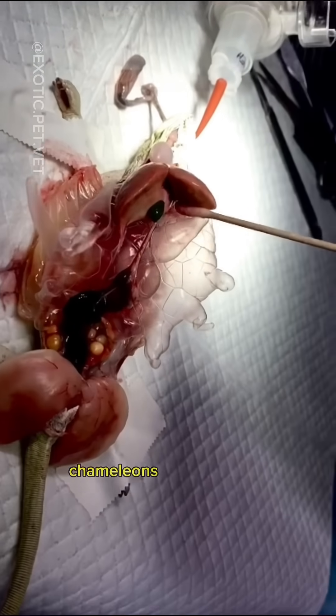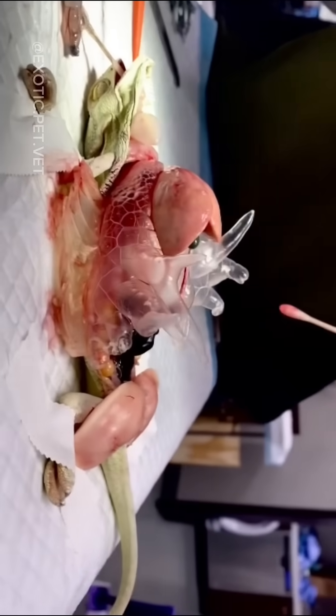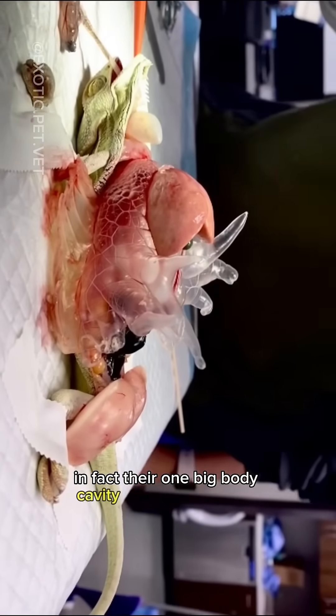Unlike mammals, chameleons do not have a diaphragm separating the chest and abdomen. In fact, their one big body cavity is called a coelom.